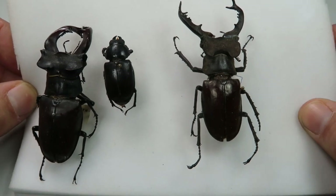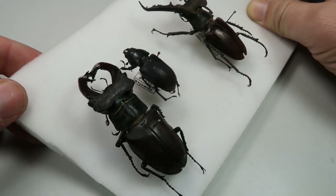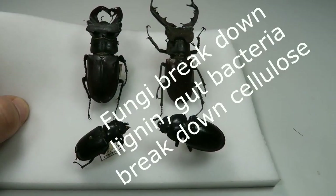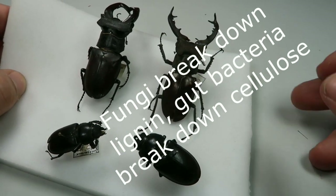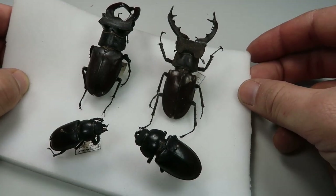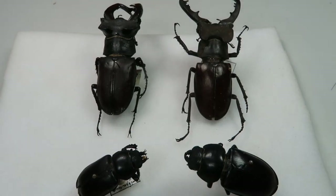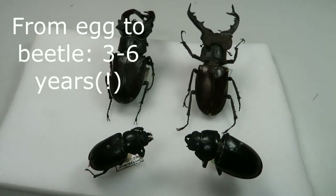Their diet mainly consists of cellulose, but cellulose is also hard to digest. This kind of diet is possible because of their symbiosis with cellulose-decomposing bacteria that are held in an organ at the back of the gut. So in the end it requires the aid of fungi and bacteria to break the wood down into something useful for the beetle. Still, the larvae have to consume a lot of wood to grow to their huge sizes and face several harsh winters. It can take the larvae three to six years to turn into an adult beetle — the life cycle is rather long for an insect.